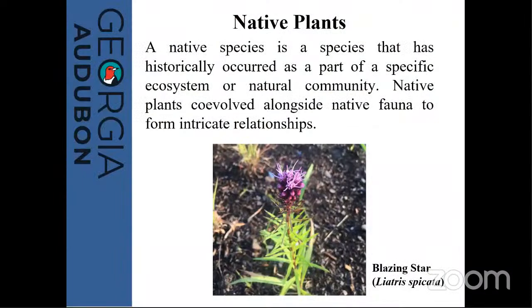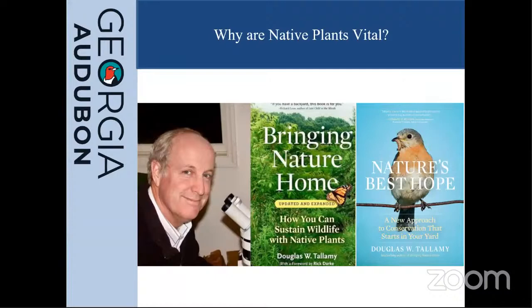A native plant is a species that has historically occurred as part of a specific ecosystem or natural community. Native plants co-evolved alongside native fauna to form intricate relationships — the plants depend on the birds, but the birds also depend on the plants. For additional reading, I encourage you to check out Douglas Tallamy, who has great literature on how to sustain wildlife and native plants wherever you live.